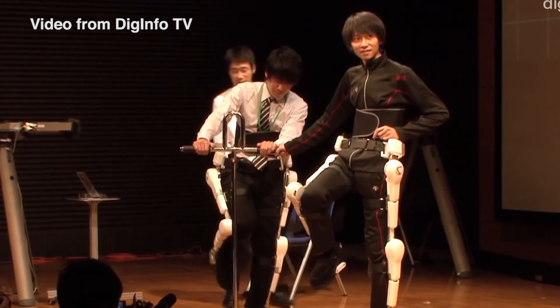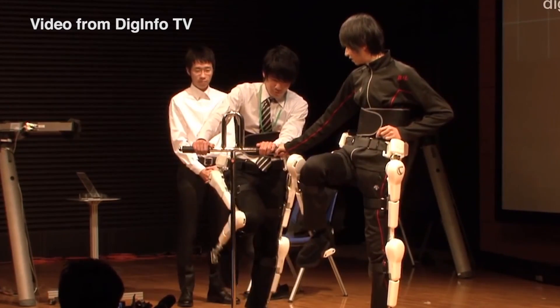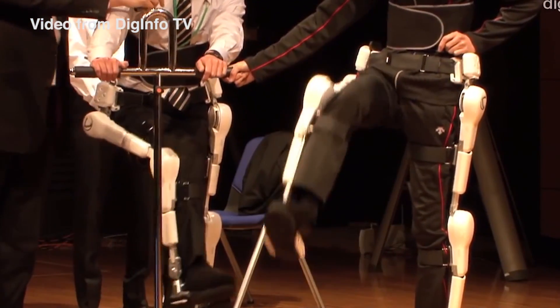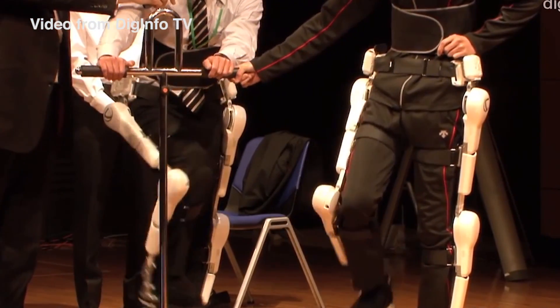The third step is Read. Signals sent to the muscles by the brain leak onto the skin surface as very faint signals — so-called bioelectric signals, or BES. HAL is able to read BES by attaching originally developed detectors on the surface of the wearer's skin. By consolidating various information, HAL recognises what sort of motion the wearer intends.